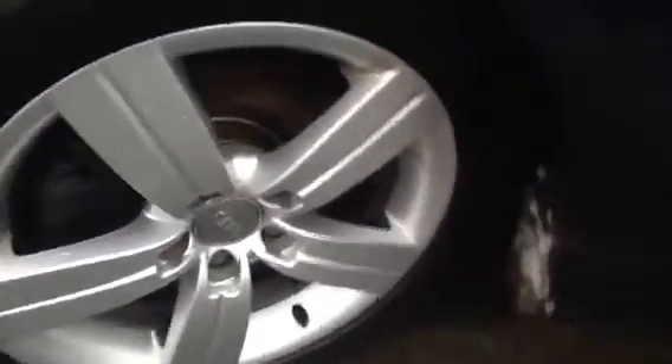Moving around to the near side front tyre. There's about 6mm of tread depth, as you can see. And looking at the alloy — same story really. Really nice condition. Doesn't appear to be any kerbing at all. Been well looked after.